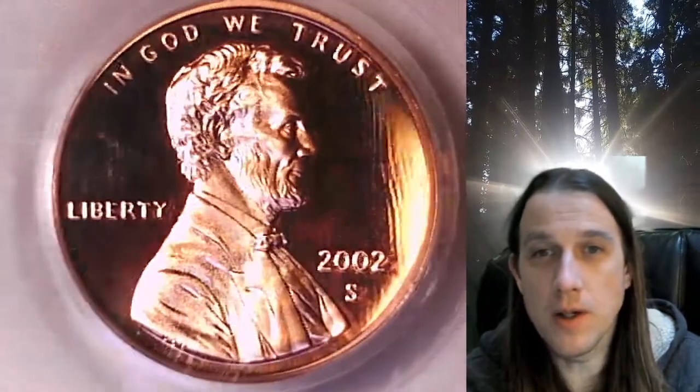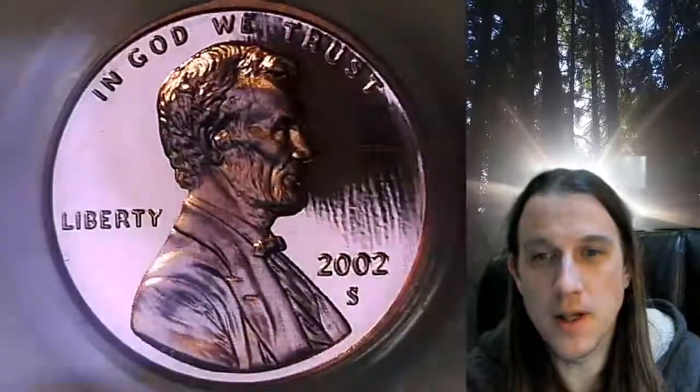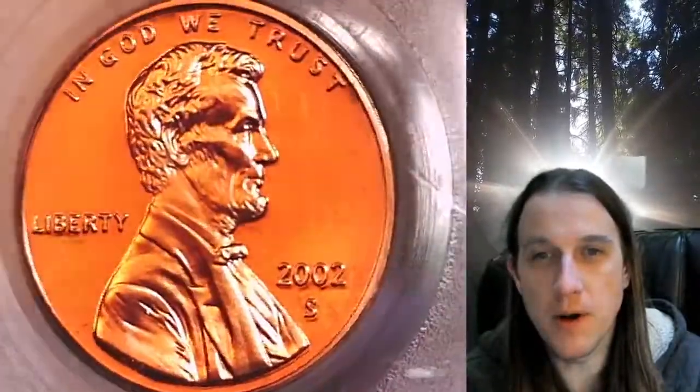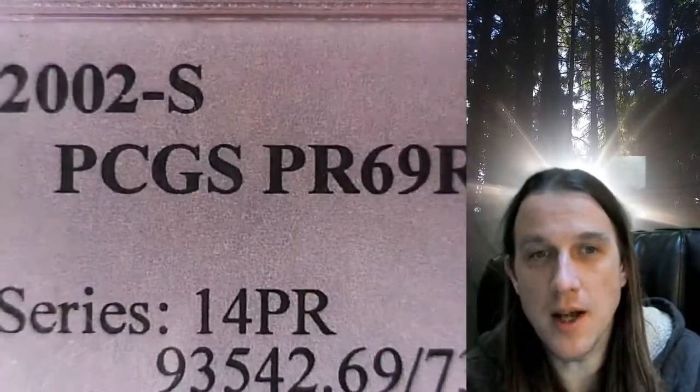Welcome to Time Traveler's Coin Exchange. The next coin we're going to take a look at is a 2002S Lincoln Memorial Cent. This is a proof coin from the San Francisco Mint. It has been graded by PCGS, and they graded it Proof69 Red Deep Cameo.